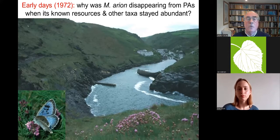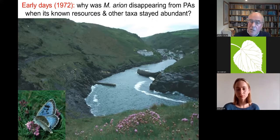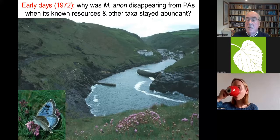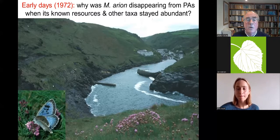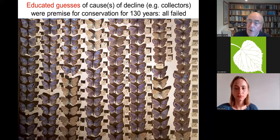Going back to the early days: the great puzzle with the large blue, as with many declining butterfly species, was why it was declining on nature reserves and other sites when its known resources appeared to be as abundant as ever. This is a site photographed a year or two after extinction in Cornwall, and there was plenty of thyme and red ants all over the place. The premise for 130 years was that the habitat was fine for large blues, but there must be some other reason.